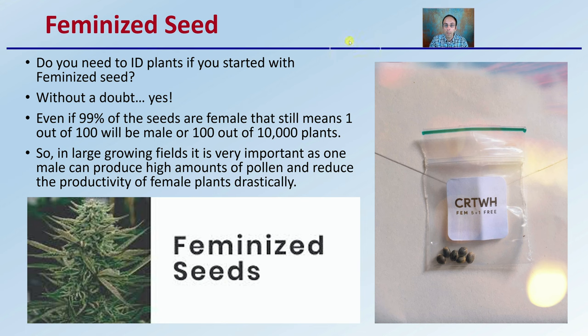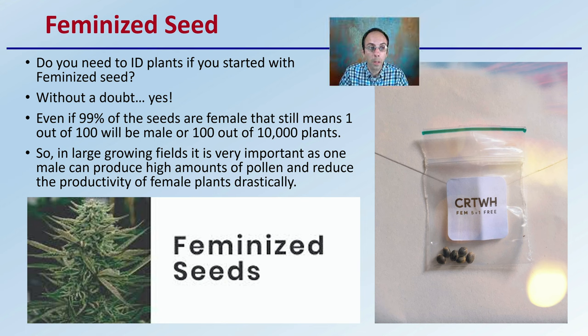What if we get feminized seed? A lot of growers are buying feminized seed thinking they don't have to worry about male plants. But do you really need to ID plants if you start with feminized seed? Without a doubt, yes. Even if the seed is 99% feminized, it still means one out of 100 will be male, or 100 out of 10,000 plants will be male. So depending on how much scale you're growing, that can have a great impact.